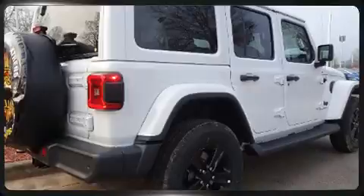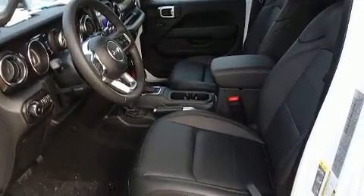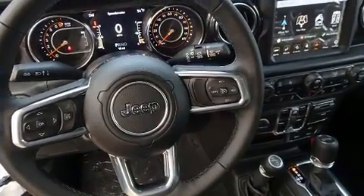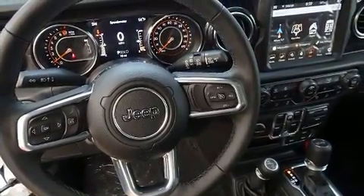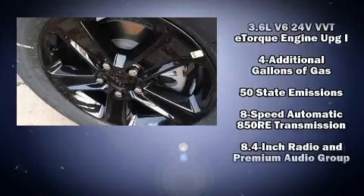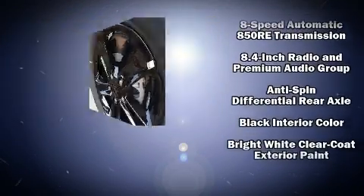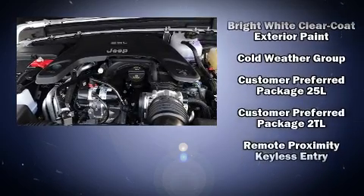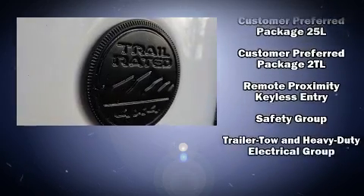Jeep ensures the safety and security of its passengers with equipment such as dual front impact airbags, integrated rollover protection, traction control, brake assist, ignition disabling, an emergency communication system, and four-wheel disc brakes with ABS.